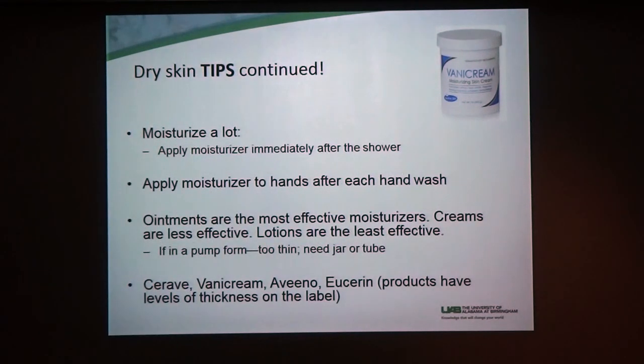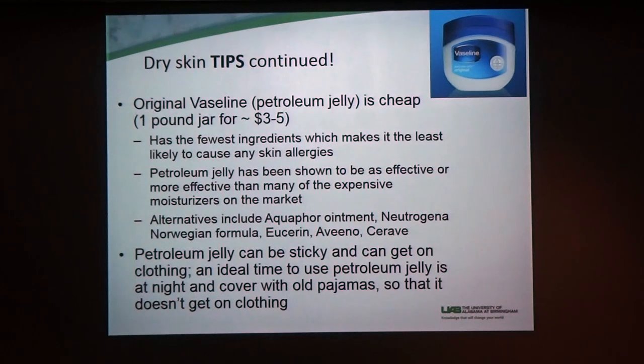Moisturizers: ointments are the most effective but they're often greasy, and some people love that feeling and some people hate it. If you don't like the greasy feeling, creams are also great. If anything's in a pump, it's too thin — they put alcohol in it to get through that little straw into the pump, so for dry skin I want an ointment or a cream in a tube or a jar. If money is an issue, original Vaseline is three to five dollars, and generic petroleum jelly is a dollar and can go a long way.